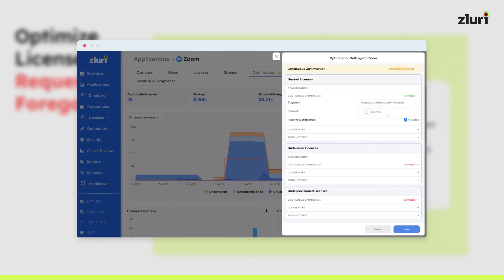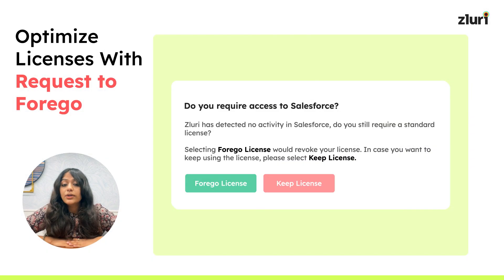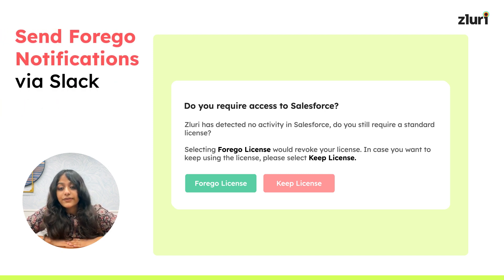Take charge and free up these dormant licenses by sending users a confirmation email. If they confirm it's expendable, our automated playbook kicks in. It will not only reclaim the license but will also open the door to reassign it to someone who will truly find value out of it. Or you can save costs by not spending unnecessarily. A pro tip: you can configure these notifications via Slack for extra convenience.